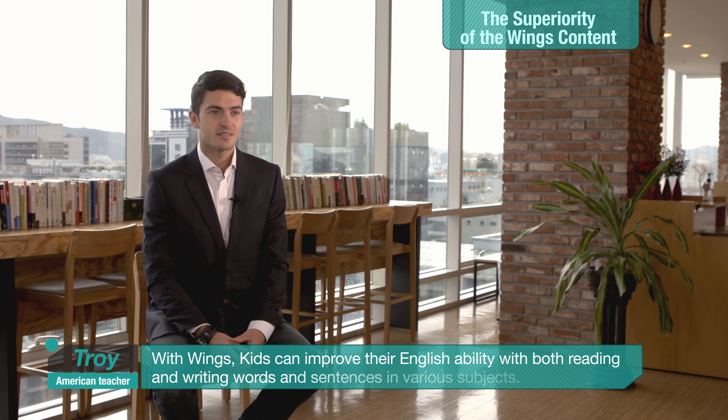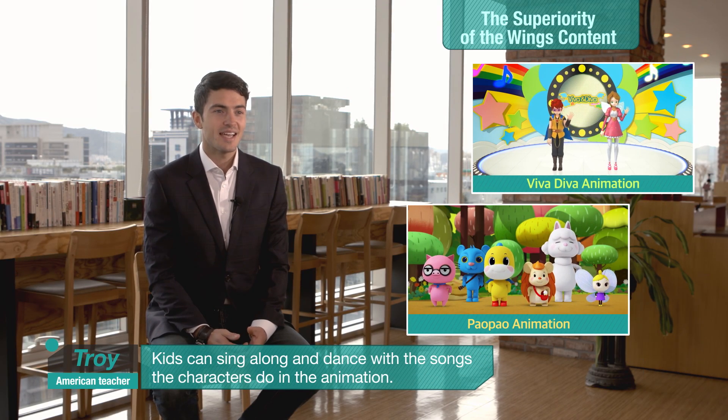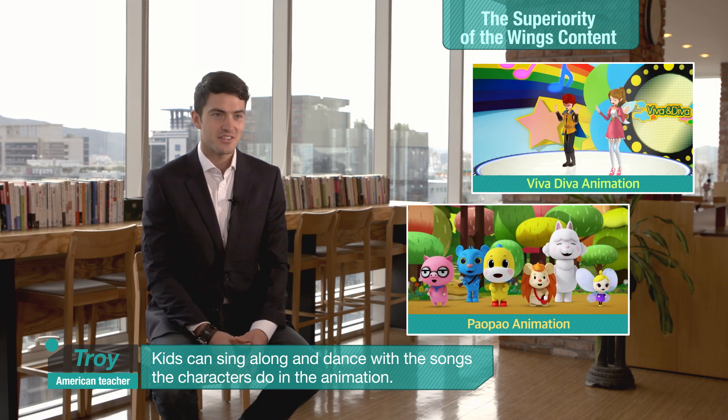With Wings, kids can improve their English ability with both reading and writing words and sentences in various subjects. Kids can sing along and dance with the songs the characters do in the animation.